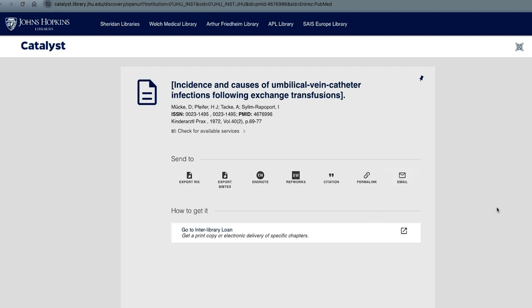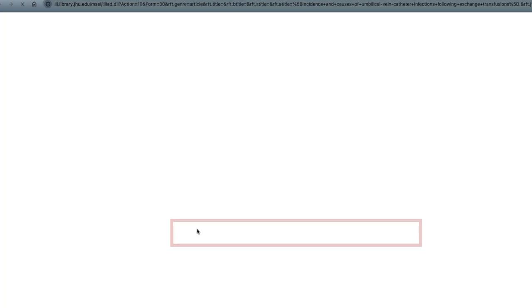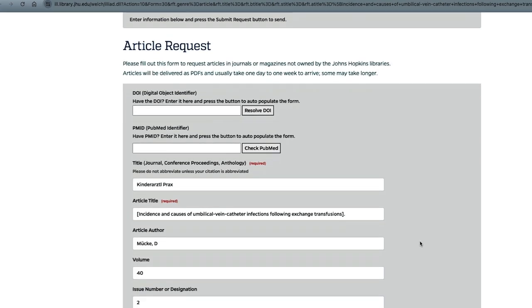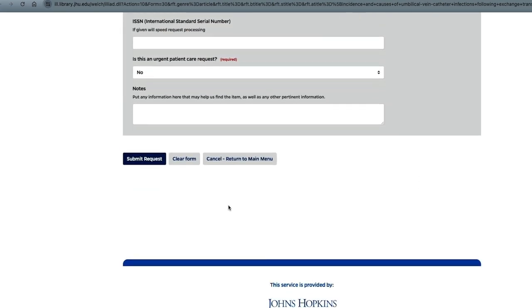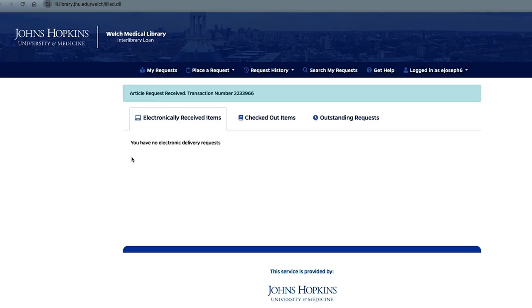Click on Sign In and select JET for Hopkins Affiliates. Once you are logged in, click Go to Interlibrary Loan. Review the citation information and then scroll to the bottom to submit the request. Once your request is filled, you will receive an email notification that the article is available in your Interlibrary Loan account.